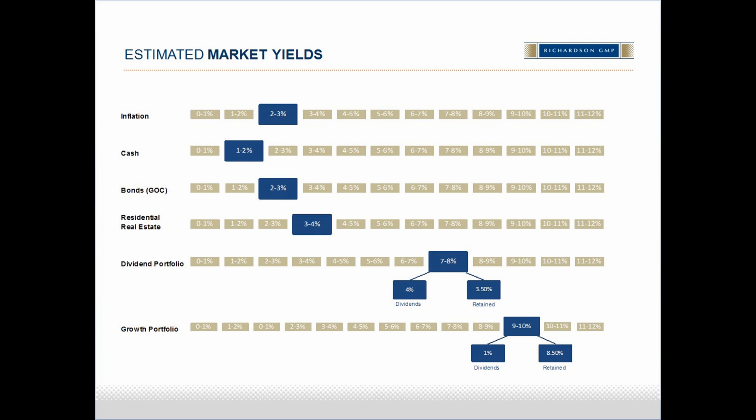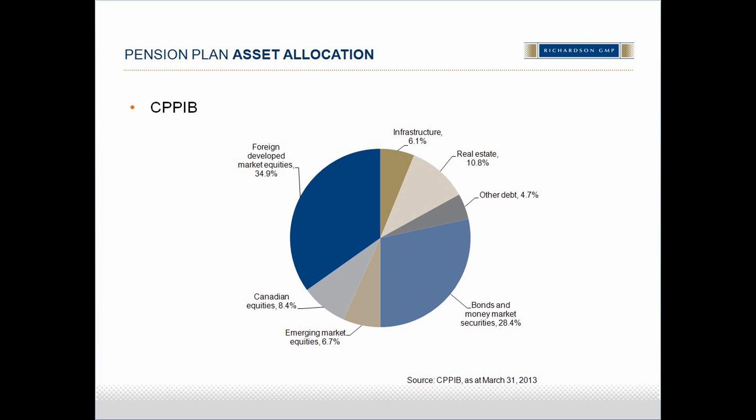High net worth investors are not alone facing this dilemma of super low interest rates — pension plans face the same issue. On this slide, we have the asset allocation of the CPP, Canada Pension Plan. It's divided into the left side and right side. On the left side of the pie chart, we see three categories of equities: foreign developed nations, Canadian, and emerging markets, totaling 50%. Canadian equities are 8.4%, with the remaining 41.6% outside of Canada. The allocation to bonds is 30%, leaving 20% allocated between infrastructure and real estate.